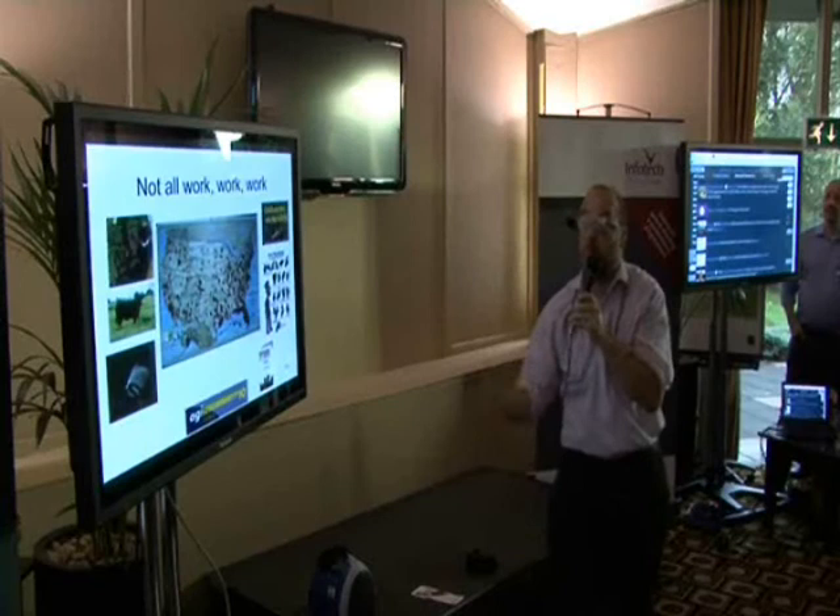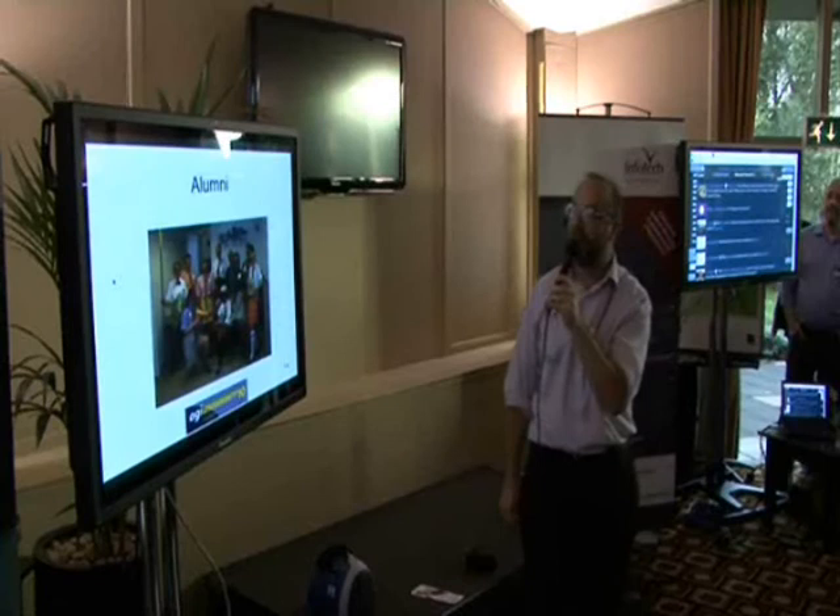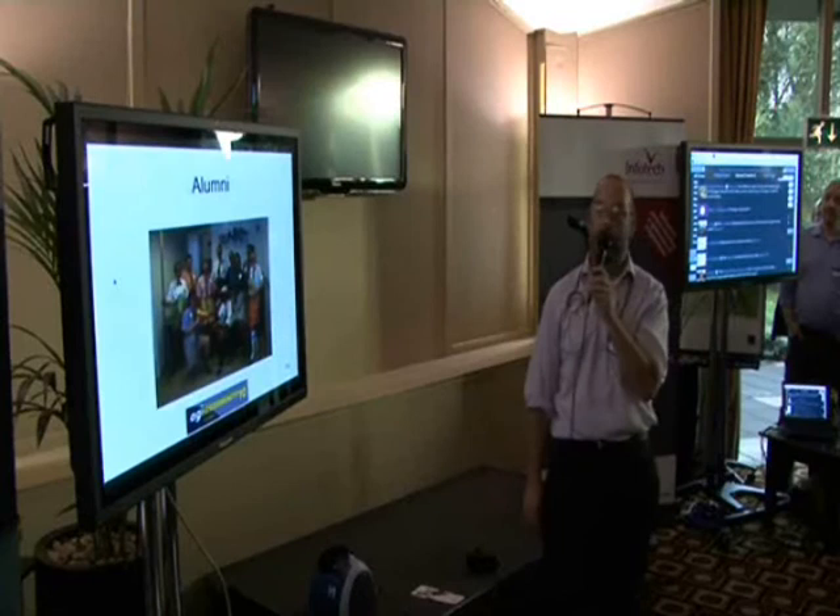Brilliant. And for those of you with children, we like to do an outreach program about bringing up geeks. And this is our alumni — I see they've dressed up this year. Fantastic. As you see, they're all attractive Geo Geeks — the industry that attracts those sort of people. Fantastic.